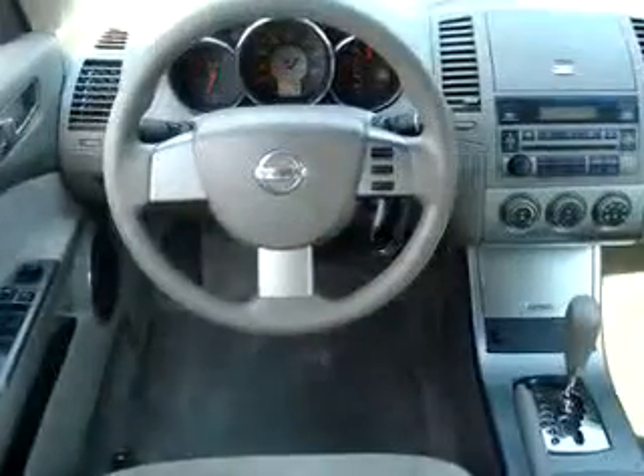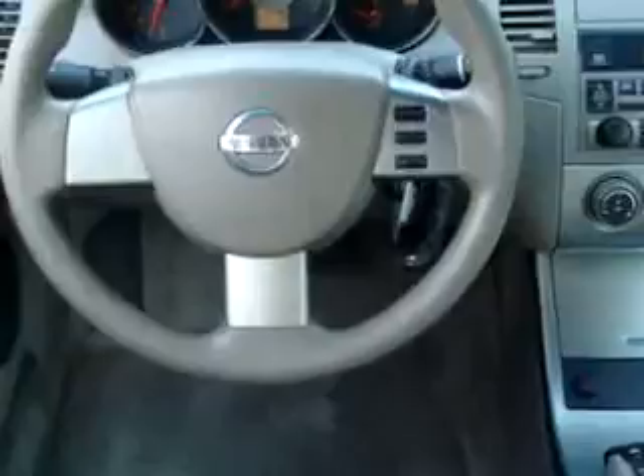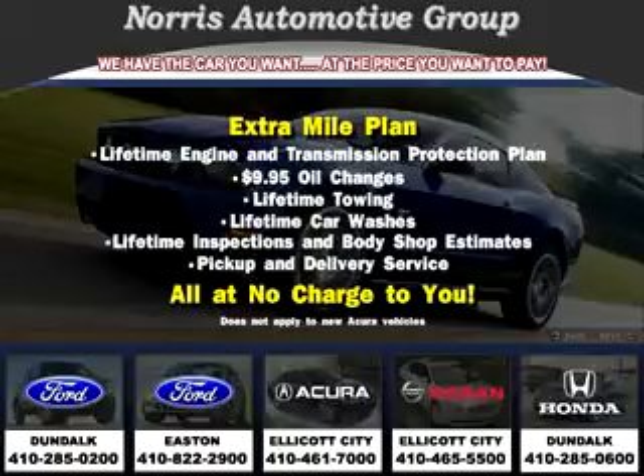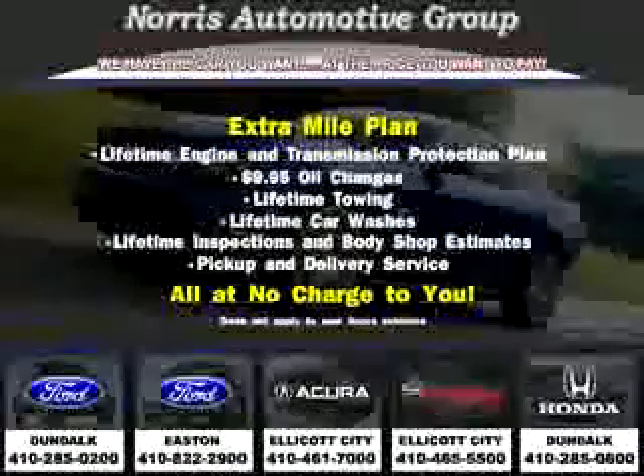Enjoy the drive and have peace of mind in this 05 Nissan Altima S. See us at Norris Acura Nissan West today. Visit our website at norrisautogroup.com or call us at 410-465-5550 for more information on purchasing your vehicle.